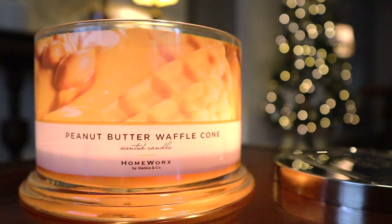The notes on this read: Brown Sugar Waffle Cone, Cracked Peanuts, Caramel Drizzle, and Maple Sugar. This doesn't really smell like peanut butter or waffle cone. The name is just totally misplaced on this candle.